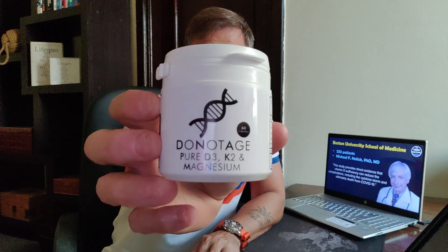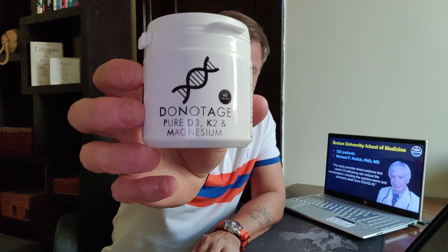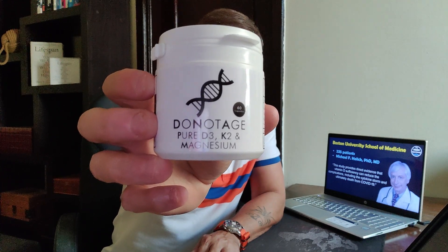For those of you that are interested, this is currently what I am taking as part of my longevity stack. This vitamin D from donotage.org is 5,000 international units of vitamin D a day and 120 micrograms of vitamin K. It's important you take vitamin K with vitamin D, for the reasons I highlight in my vitamin D video — I'll put a link to that video at the end of this one.